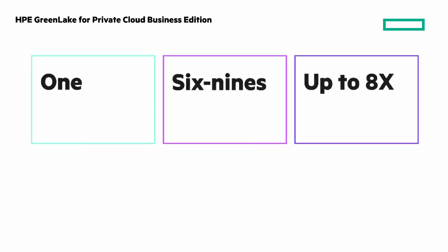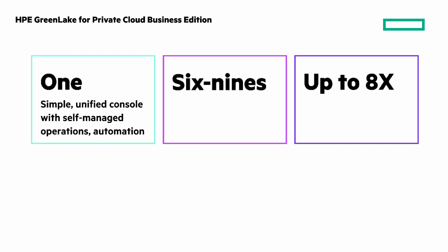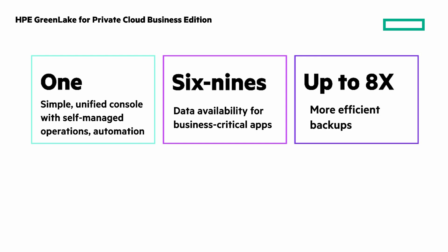HPE GreenLake for Private Cloud Business Edition is a new choice for private cloud that delivers a better experience. Let me summarize with these three numbers: one, six nines, and up to eight times. One simple unified console spanning private and public cloud. Six nines data availability with your on-prem apps with the performance you need. And native backup and data protection with HPE GreenLake for backup and recovery, delivering up to eight times more efficiency and better economic outcomes.